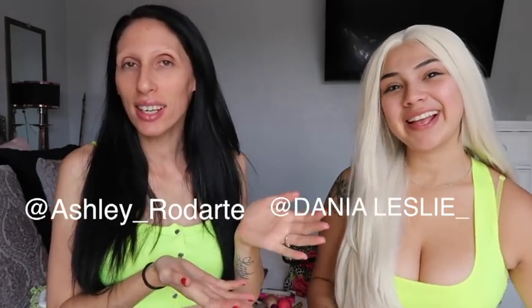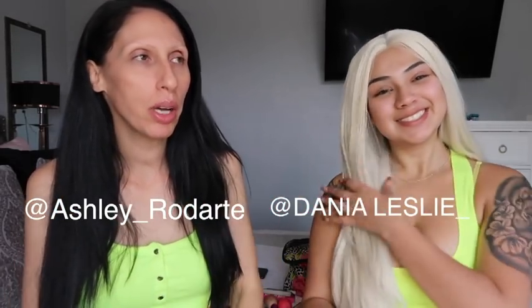What up everybody! Welcome back to our channel. This is, as you all know, my girl Danya. Hi! And we were requested a lot to do an all-face challenge using one palette only.